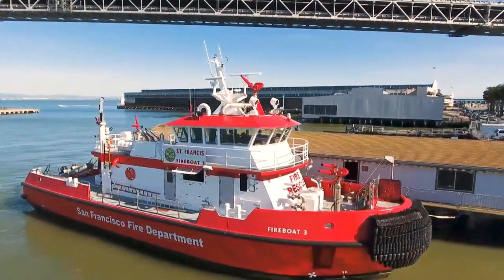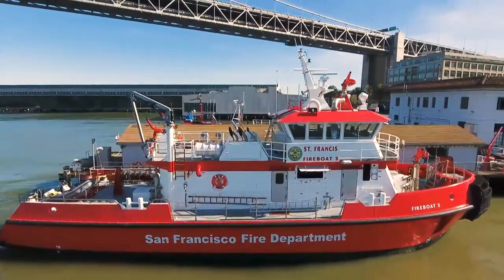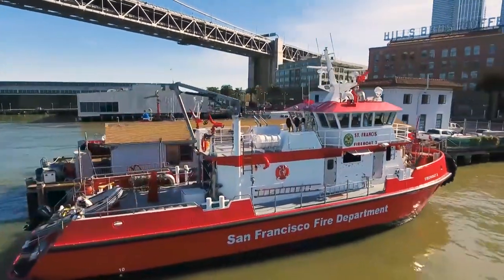San Francisco is surrounded on three sides by water. The fireboat station is integral to maritime rescue and preparedness, not only for San Francisco but for all of the Bay Area.